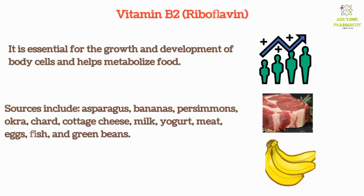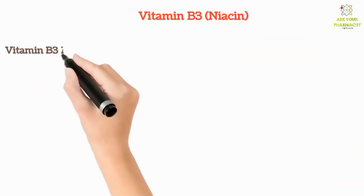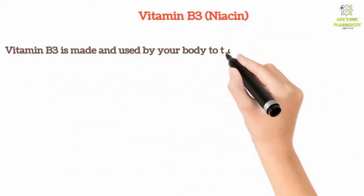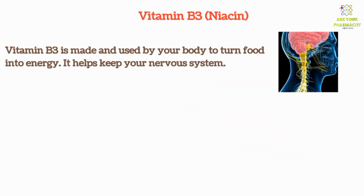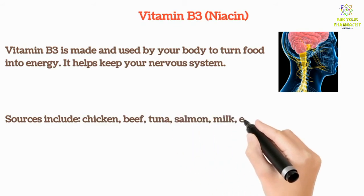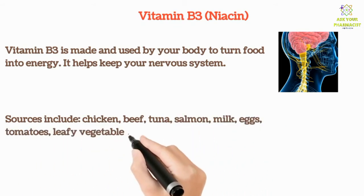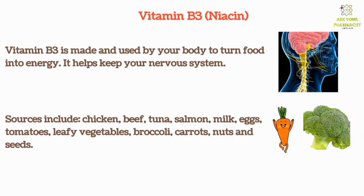Vitamin B3 is made and used by your body to turn food into energy. It also helps keep your nervous system healthy. Sources include chicken, beef, tuna, salmon, milk, eggs, tomatoes, leafy vegetables, broccoli, carrots, nuts, and seeds.